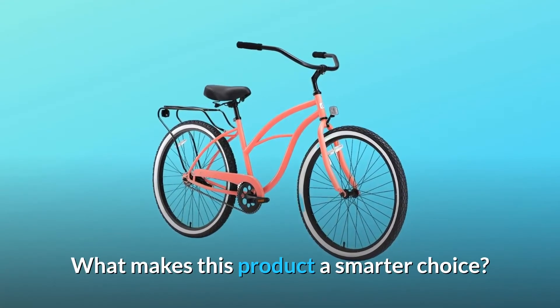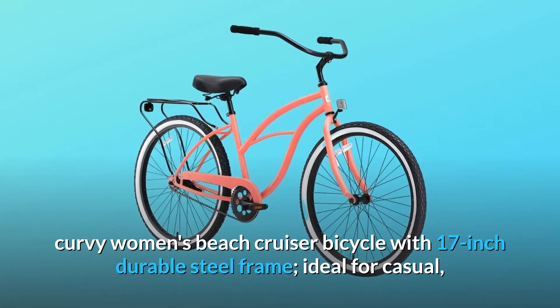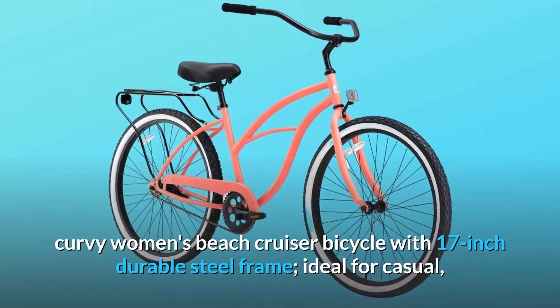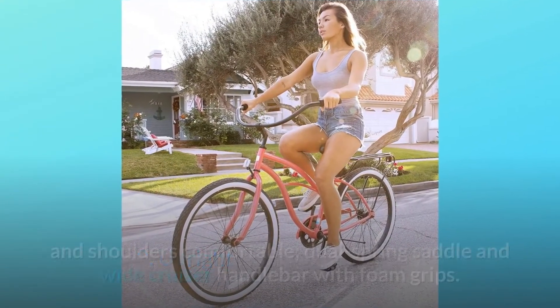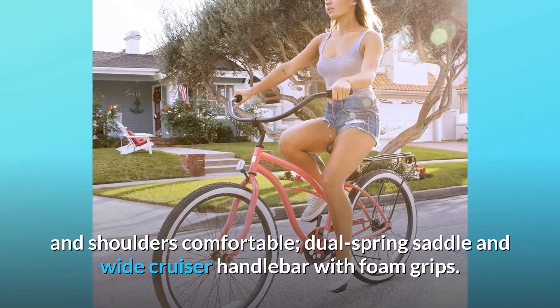What makes this product a smarter choice? Number 1: classic, curvy women's beach cruiser bicycle with a 17-inch durable steel frame, ideal for casual, comfortable riding around the neighborhood. Number 2: upright riding style keeps your back and shoulders comfortable, with a dual spring saddle and wide cruiser handlebar with foam grips.